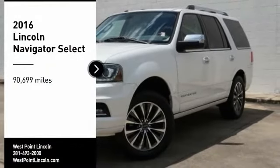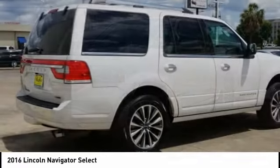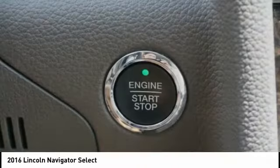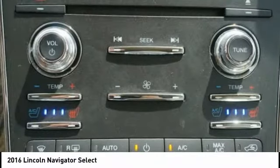Looking for the right vehicle? Check out the 2016 Lincoln Navigator. The Lincoln Navigator offers over 100 cubic feet of cargo space, three rows of seating for up to eight passengers, and best-in-class legroom. This luxury SUV is powerfully persuasive.